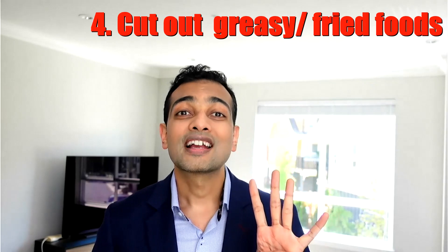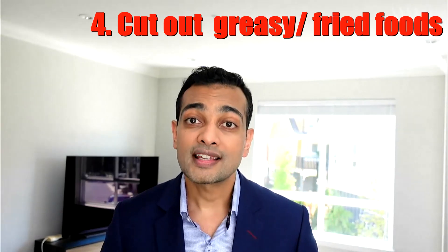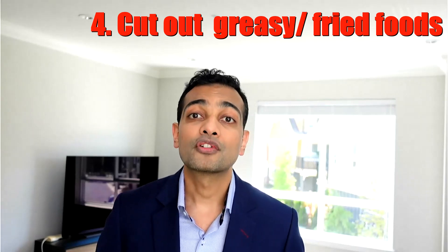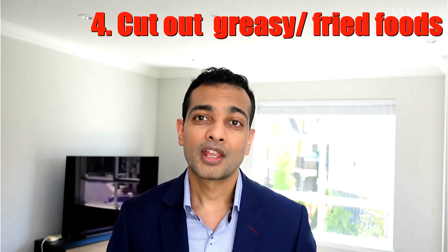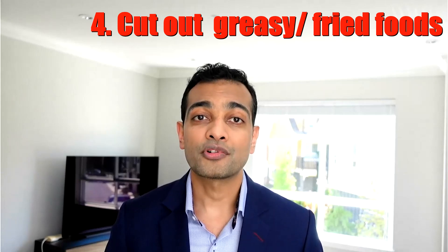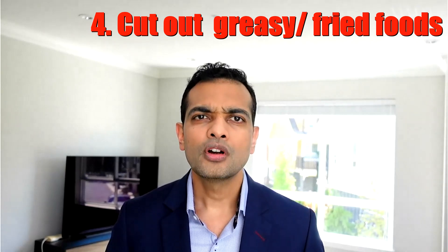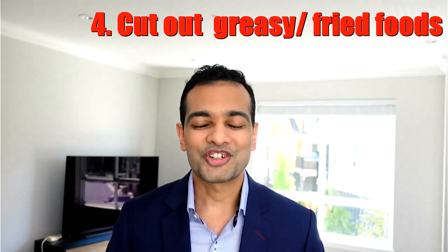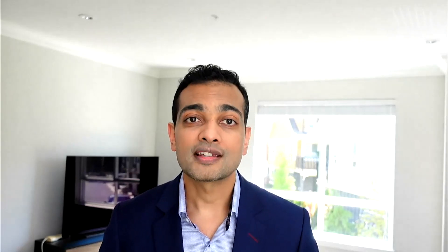Number four: cut out the grease. Fried foods can increase nausea significantly. Limiting the amount of greasy, fatty foods can help overcome the nausea. Having bland foods like saltine crackers or whole wheat bread can also help limit nausea. Additionally, drinking clear or ice-cold drinks without sugar can help significantly to overcome that nausea.